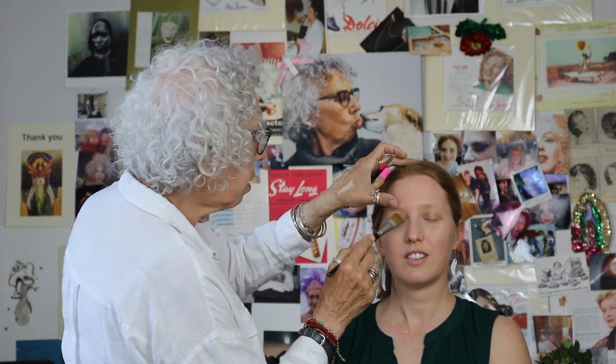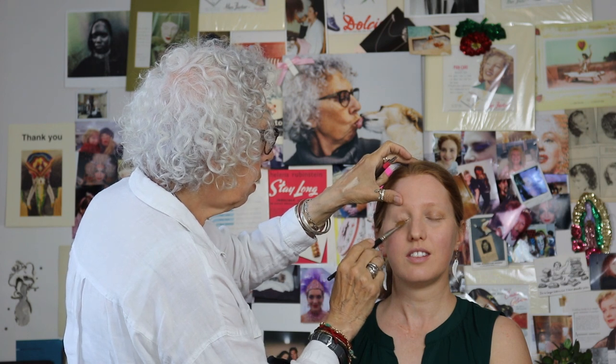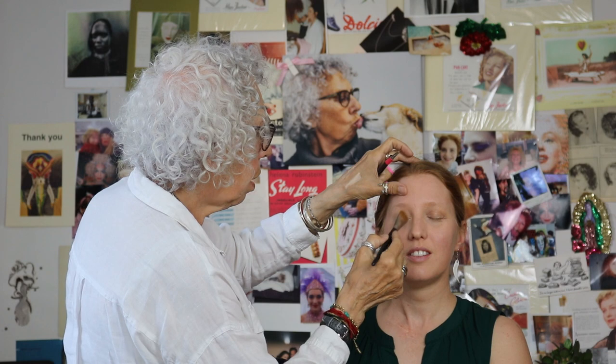I always take foundation cream over the eye. I wouldn't use too much because you don't want it all sliding down the face. Close your eye please — and voilà, just a little bit. I use a big brush for this because I want to quickly go over the eye.